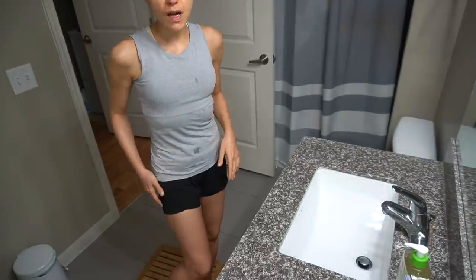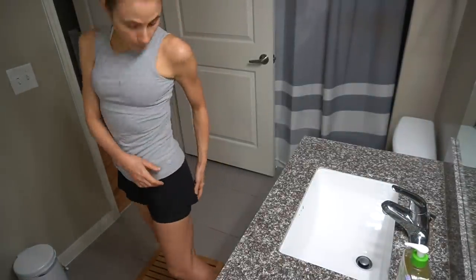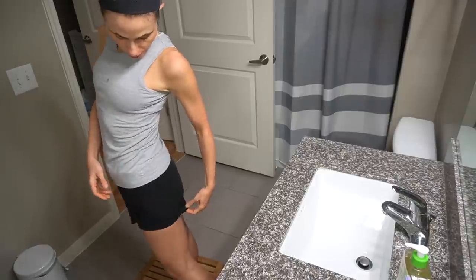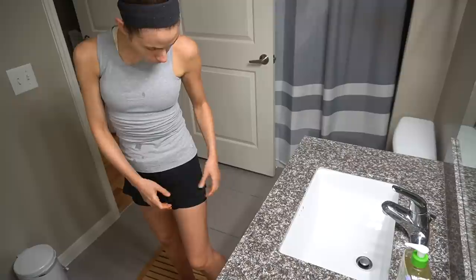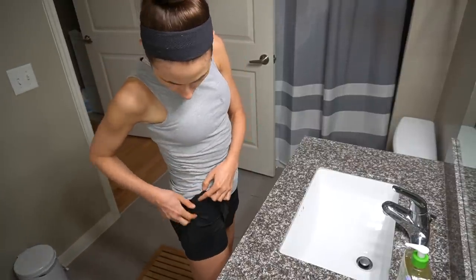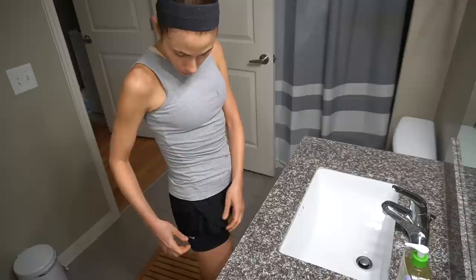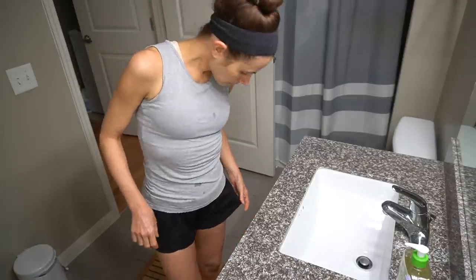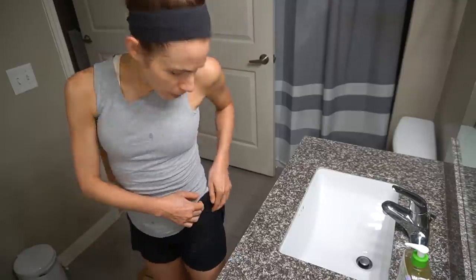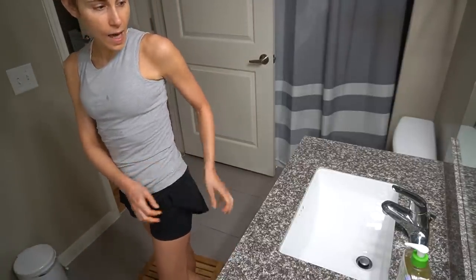I got a new pair of shorts on Amazon for workout purposes — they're by the brand Belief, which I've purchased from a lot over the years and it's pretty good quality. I usually get their UPF tops, but these shorts have built-in bike shorts and there's a little pocket right here. It's really good for running — you can put your key there, and there's a pocket on both sides.